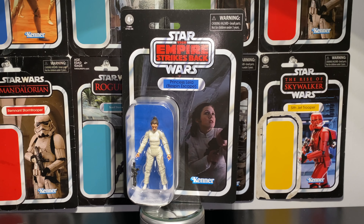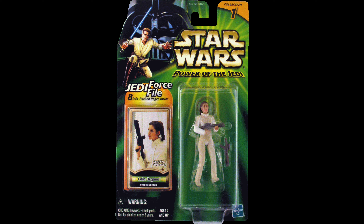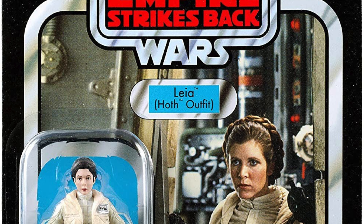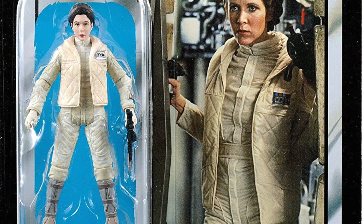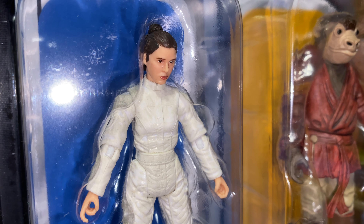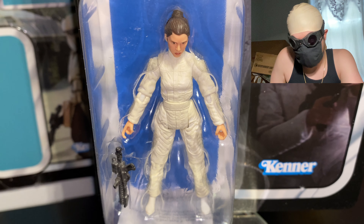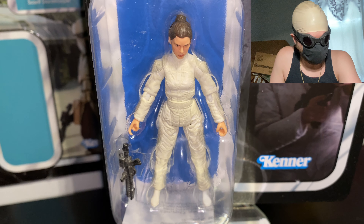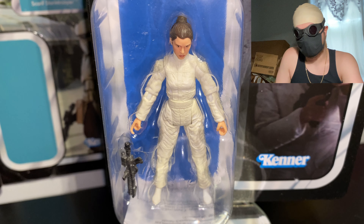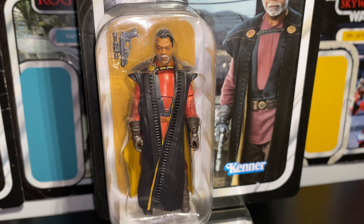The Bespin Escape Leia figure is the first new interpretation of the character from the Bespin escape scenes in Empire Strikes Back since the 2001 Power of the Jedi Bespin Escape Leia figure. For this version, Hasbro reused parts of the Vintage Collection Leia Hoth figure from 2010, added a new head, removed the gloves, and gave her new lower legs — so it's more or less a hybrid of new and old parts. I wouldn't really classify her as an entirely new figure.